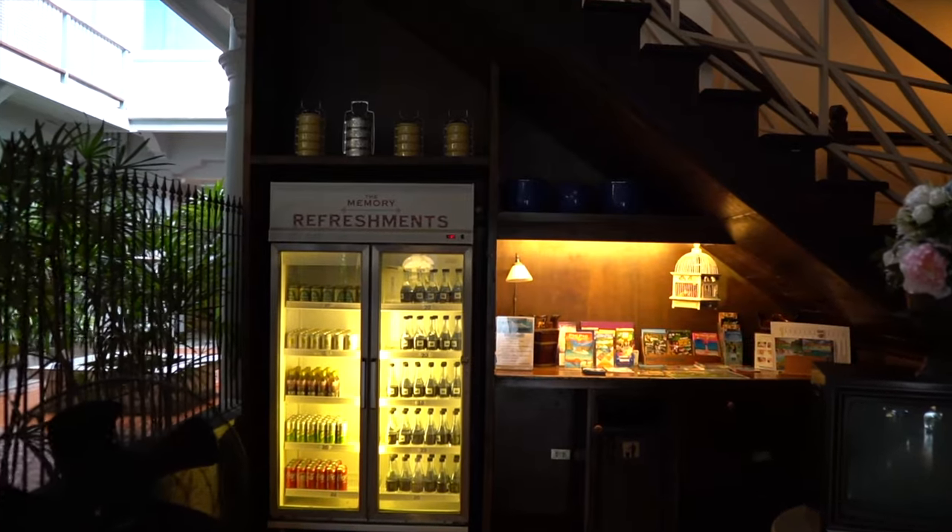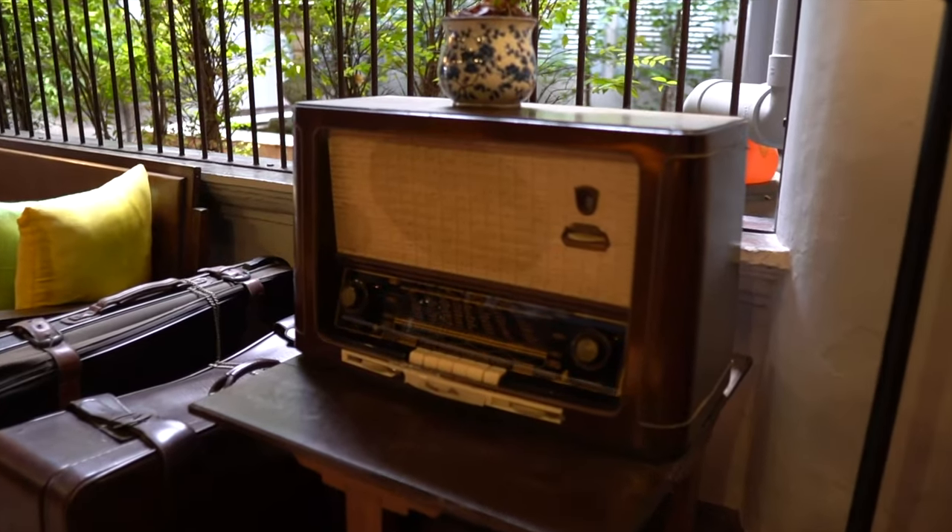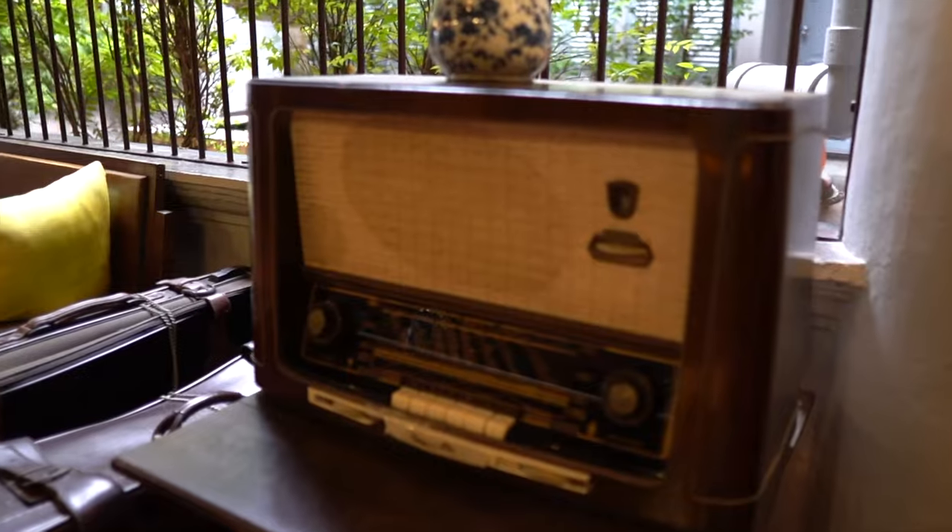Another really cool thing about the On On is that you can buy your own drinks here. They have a fridge and you can just choose what you want, bring it to the reception and take it up to your room. Okay, let's go upstairs and I'll show you our room.